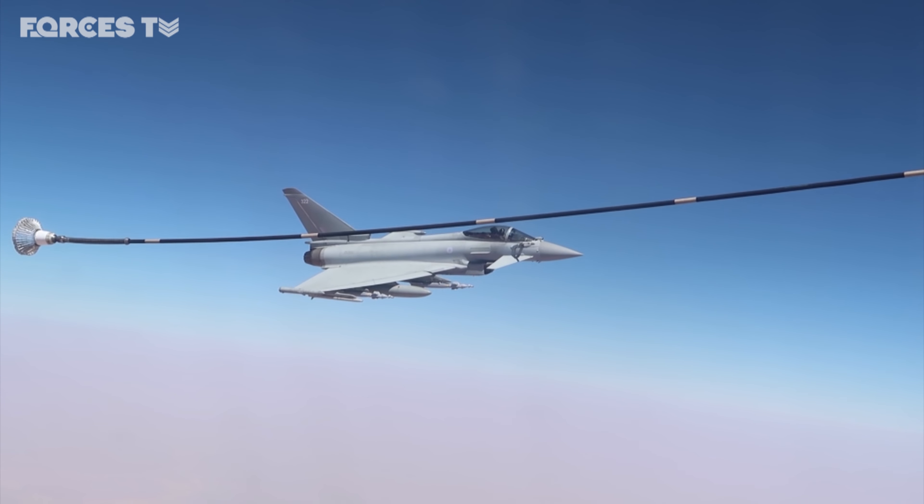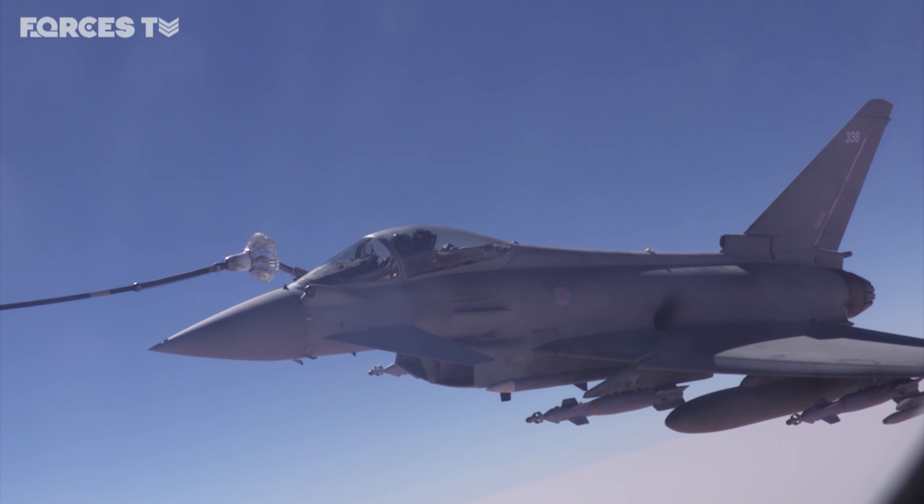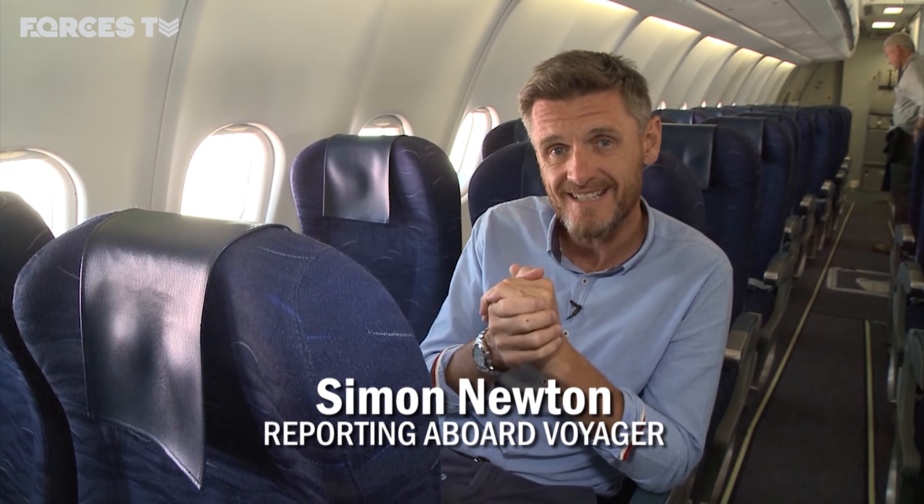It's the backbone of this mission, and what the military describe as a force multiplier. Based on an Airbus A330, the Voyager is part transport plane, part filling station, and wherever the RAF's fast jets go, it goes too.